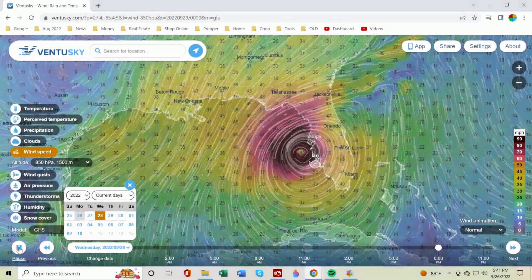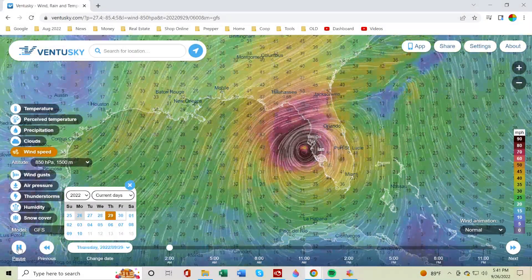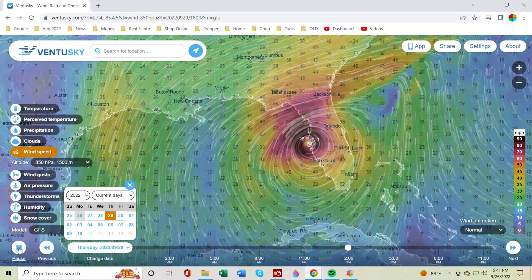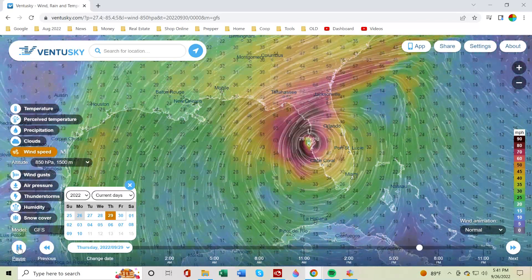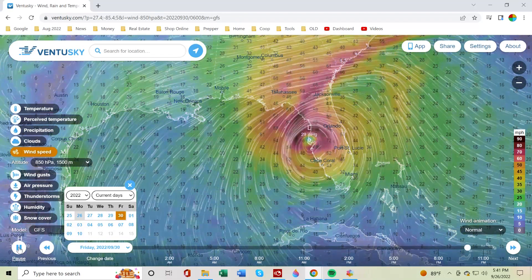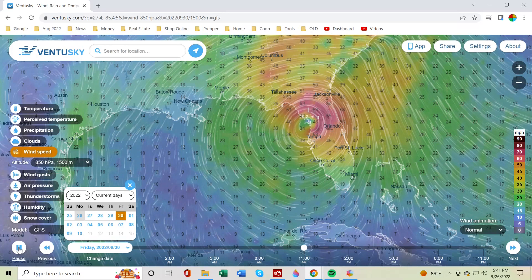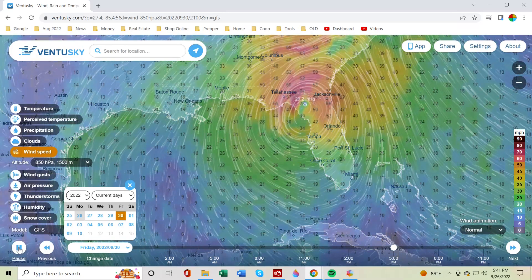Hey guys, it's Monday, September 26, 2022, and it looks like we've got Hurricane Ian headed our way here in Florida. This looks like it could be a pretty bad storm, so I want to go over a few things that I'm doing to get prepared, so let's get right into it.